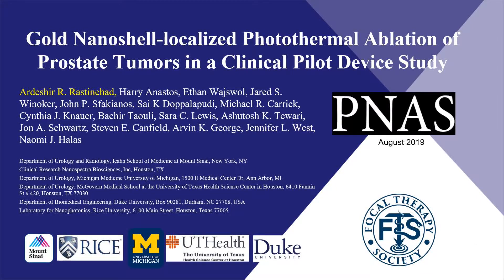Hello, my name is Dr. Art Raston-Hatt, and I'm here today to discuss our recent publication in the Proceedings of the National Academy of Science. We evaluated gold nanoshells performing localized photothermal ablation of prostate tumors. This was a multi-institutional experience in collaboration with Mount Sinai, Rice University, Michigan, UT Health, and Duke.